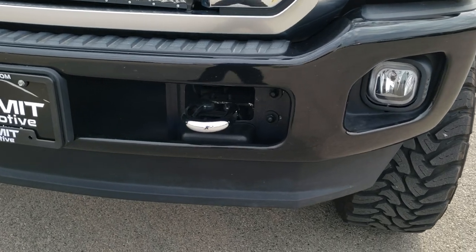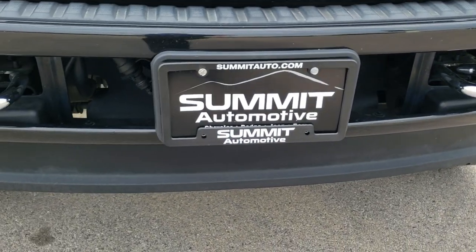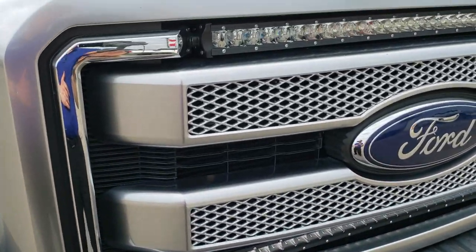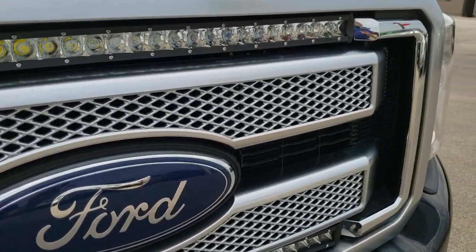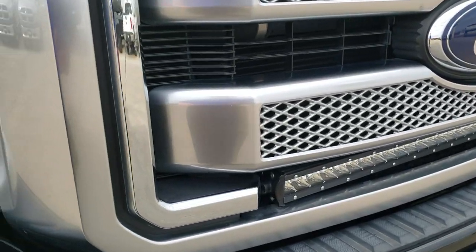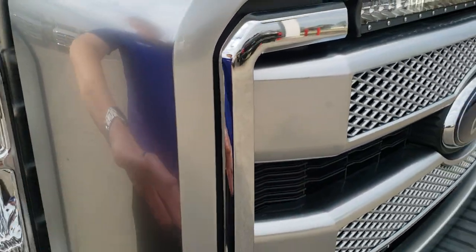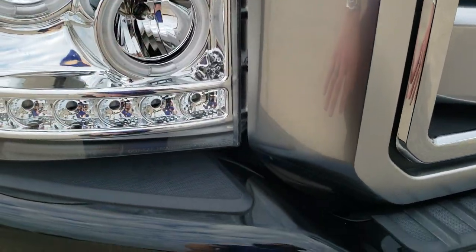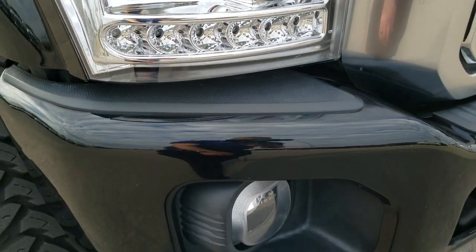The front bumper and lower valence are in excellent shape. Chrome tow hooks are in nice condition. It does have LED light bars in the front grill. The Platinum Package gives you a silver painted front grill. This one has some aftermarket HID headlights, LED running lights, and LEDs down there as well.